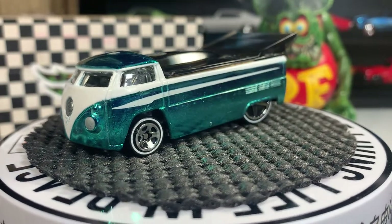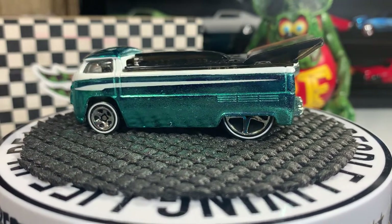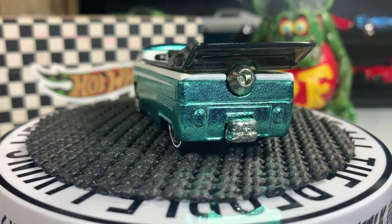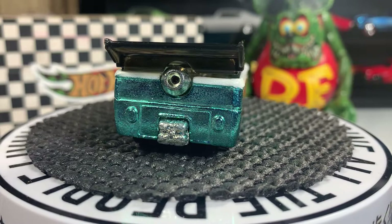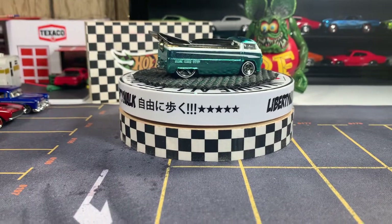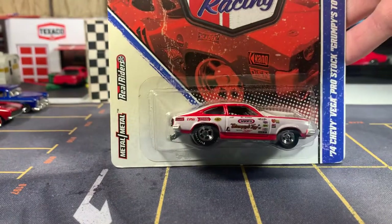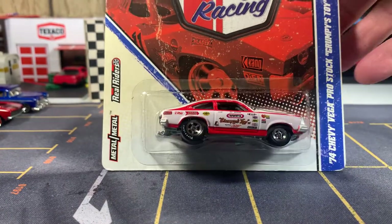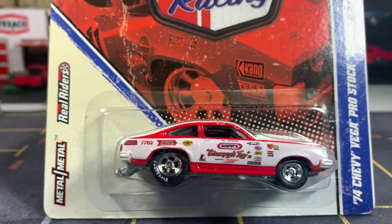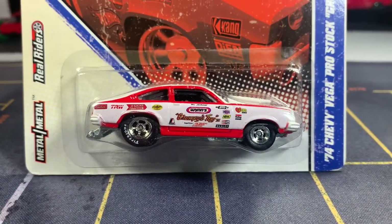They both have a lot to do with drag racing, that's for sure. Let's pull back and go to the next one. The next one is from Hot Wheels Vintage Racing — a 1974 Chevy Vega, it's a Grumpy Jenkins. Awesome looking Vega.